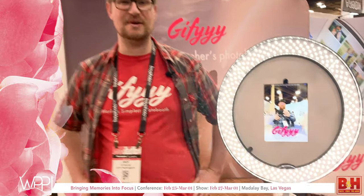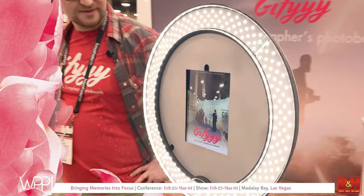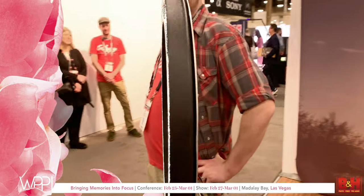Hey, this is the Giphy Photo Booth — a fully automated photo booth with text message delivery. Totally digital, totally awesome.